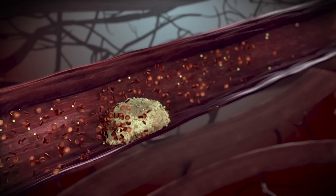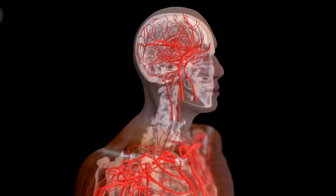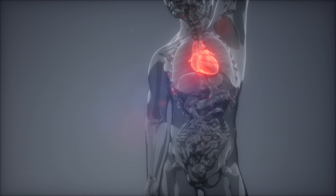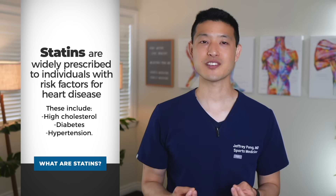Statin medications are used to reduce cholesterol levels and improve cardiovascular health. They reduce the risk of heart attacks and strokes and decrease the need for angioplasty and open heart surgery. Statins are widely prescribed to individuals with risk factors for heart disease, including high cholesterol, diabetes, and hypertension. But with all of their reported benefits, there are still concerns about their side effects, chief among these being their effects on the musculoskeletal system.